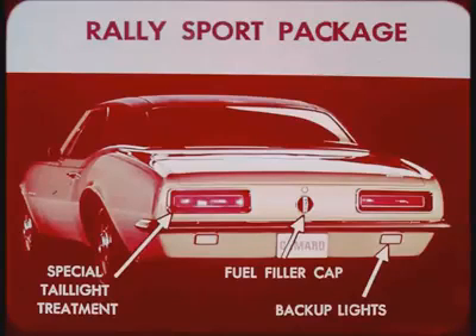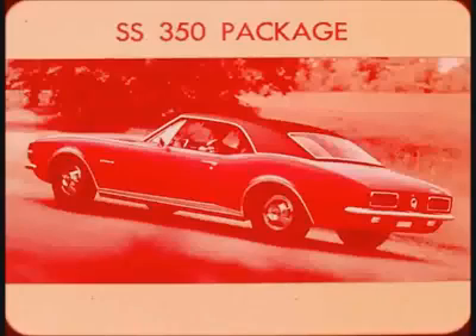The fuel filler cap also bears a Rally Sport emblem, while the backup lights are repositioned in the rear valance to complete the individualized appearance. A Rally Sport steering wheel hub emblem decorates the interior. And to really give the Camaro that all-out sporty look, try the SS350 package. It is available on the standard Camaro or with either the deluxe exterior molding package or the Rally Sport package.